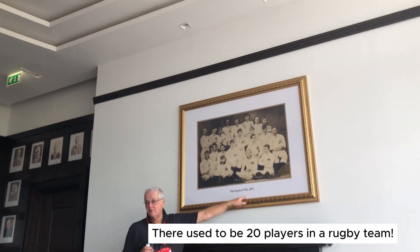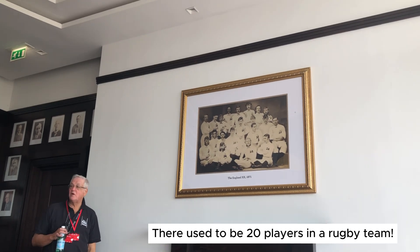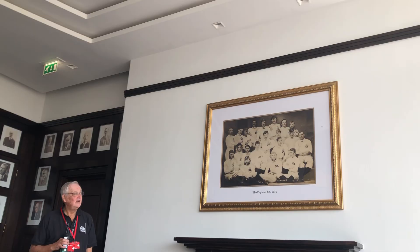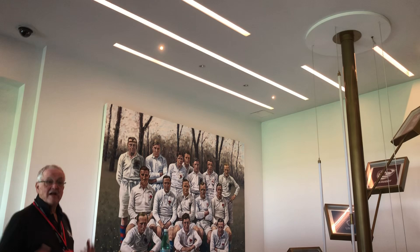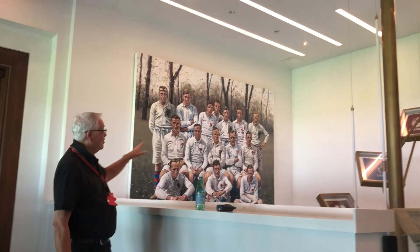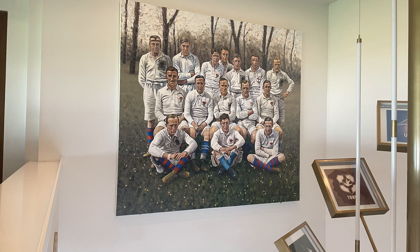That numeral represents 20 — twenty players in a rugby team in 1871. That changed fairly soon afterwards; I think it was a bit crowded. In 1914 at Stade Colombes they won the game and with it they won the Grand Slam. And of that team, six lost their lives during the First World War. They've all had their red rose blacked out once they lost their life.